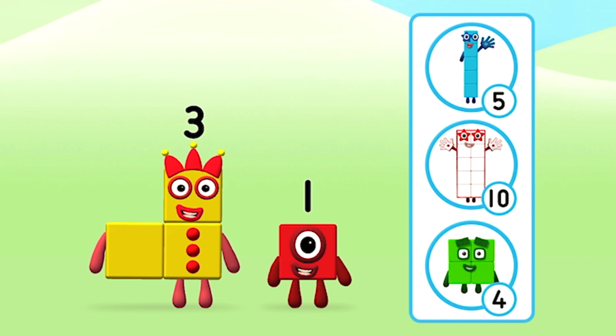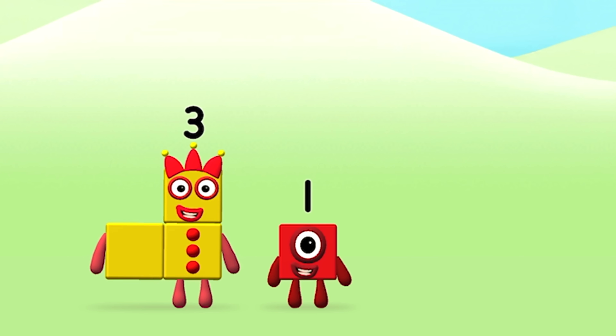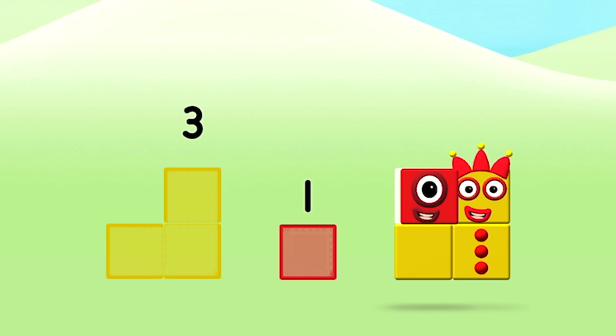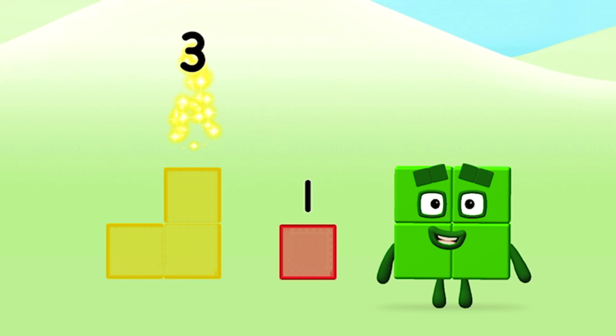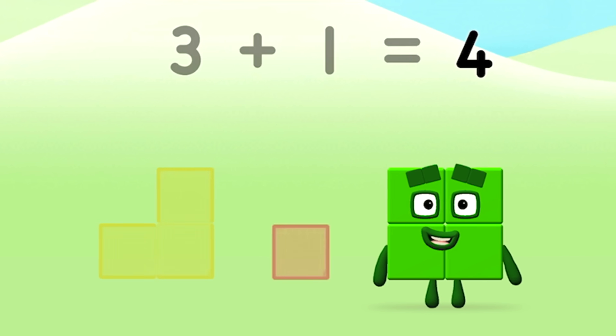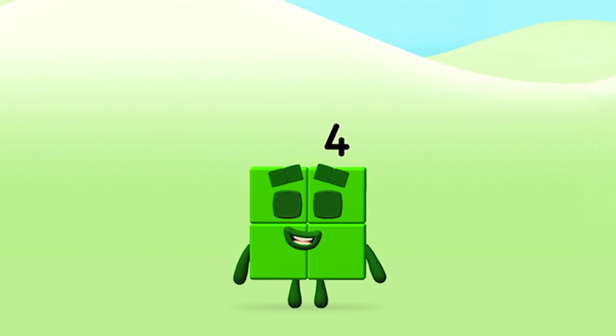Do you know which number block you'll make when you add these two number blocks together? Well done! You were right! Add the number blocks together! 3 plus 1 equals 4. Well done! You made number block 4!